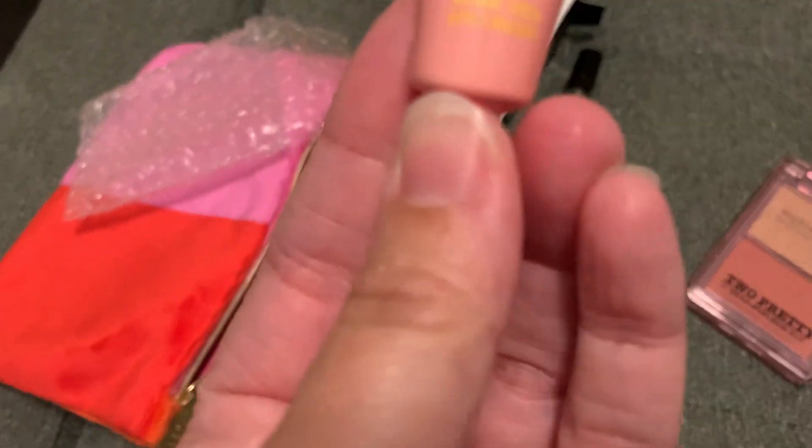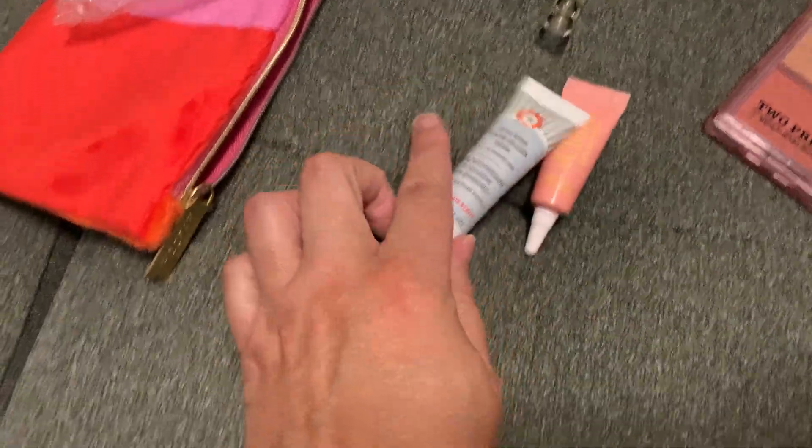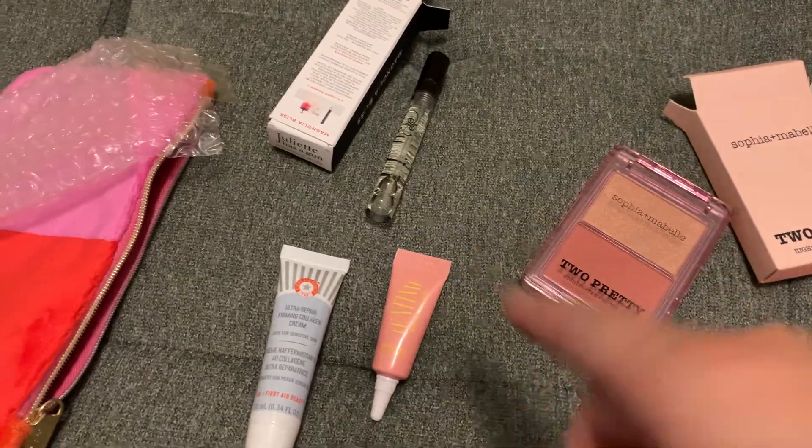What is this even — oh, it's an eye cream, that's why it's so tiny. And then we had the FAB. So that is four things.